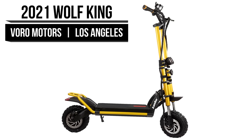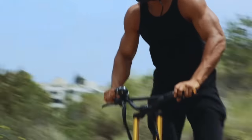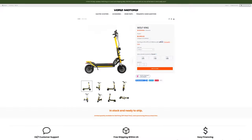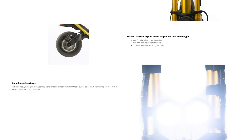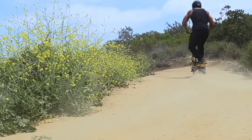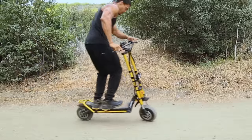Coming into our second place is Voro Motors. This company originated in Singapore and wants to see alternative transportation become mainstream. They hope to see their affordable electric scooters push that dream forward into reality. You'll howl in approval when you see The Wolf King, a fantastic alternative transportation method whether you're traveling by day or under the light of the moon. This eye-catching e-scooter comes with either street or off-road tires, and with a VM motor that has a maximum output of 6,720 watts and an actual top speed of 60 miles per hour, you can easily shred the roadways.